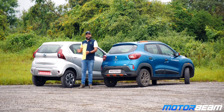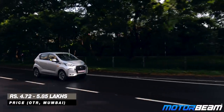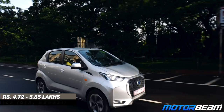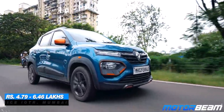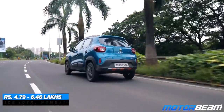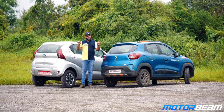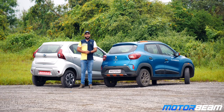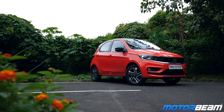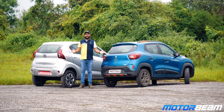Finally, Renault Kwid or Datsun Redi-Go — which one should you buy? Compared to the pre-facelift Redi-Go, this one looks better, has more features, and makes for a decent first-time purchase. But if you see the overall package, the Renault Kwid feels a bit more accomplished, offering more space and slightly better driving manners compared to the Datsun Redi-Go, which is why my pick out of these two would be the Renault Kwid. If you don't like either of these cars, your only option as a competitor in this segment is the Maruti S-Presso. But if you can increase your budget slightly, it makes a lot of sense to go for the Tata Tiago, which is not only bigger and more spacious but also offers a four-star safety rating.